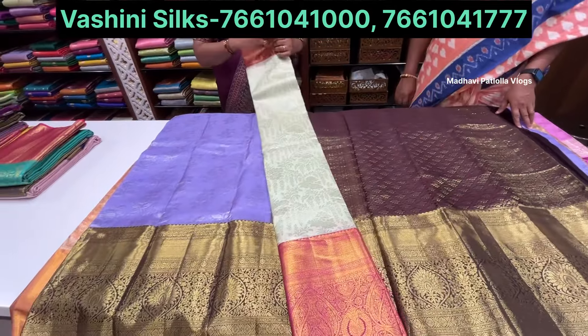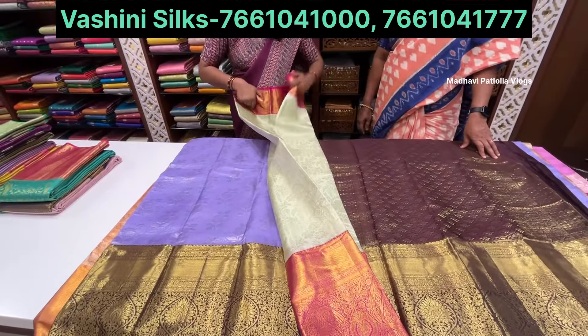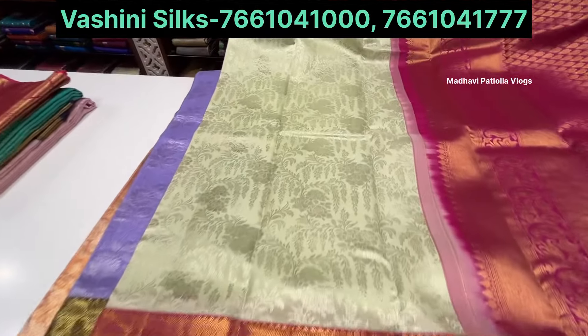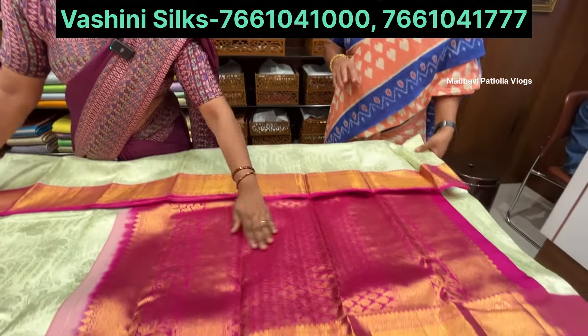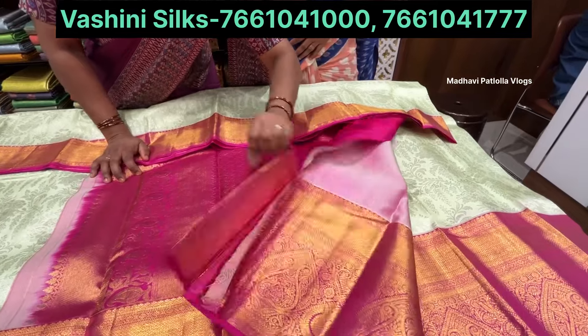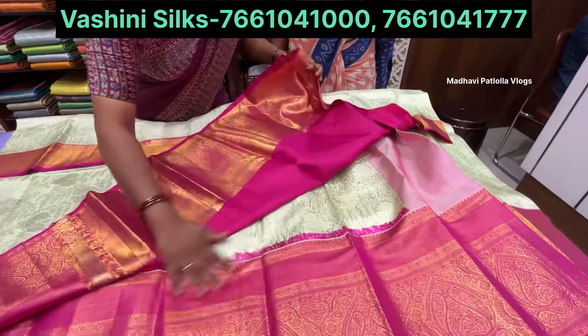This is a talambraa sari in pastel color with dark colored border. The design is very soft and lightweight. Silver paint with pink color combination and dark colored border. Plain blouse also available in pink color combination with light pink and interlock weaving.